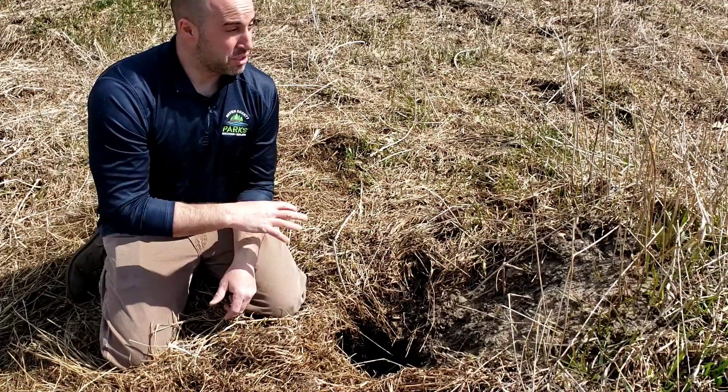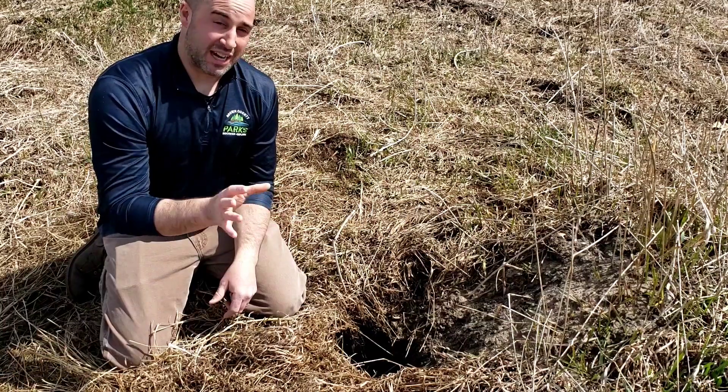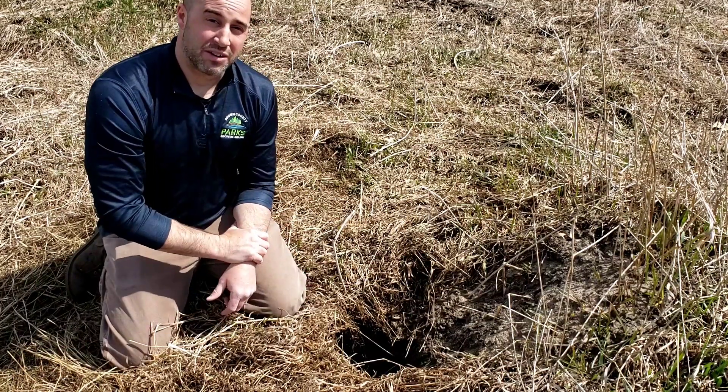So that's coyote dens. We're just seeing a couple of them here at Barkhausen right now. I think I'm going to get out of here in case the coyote decides to come out and say hi.